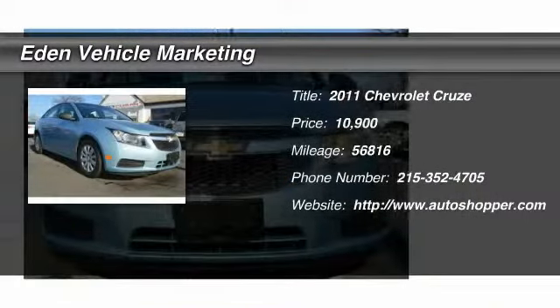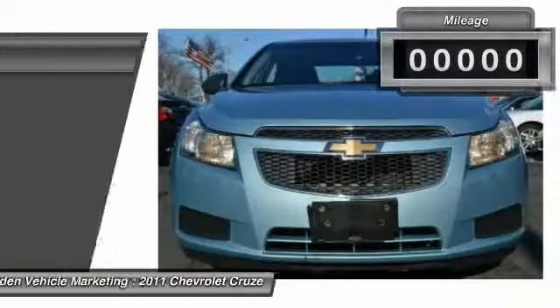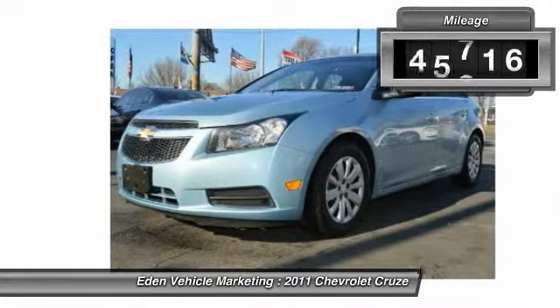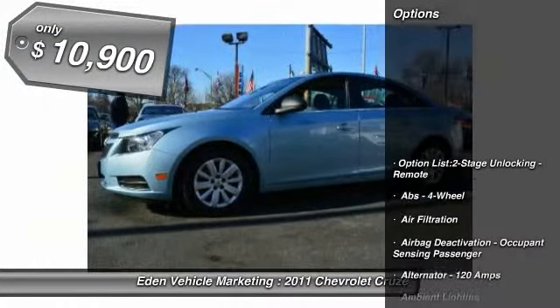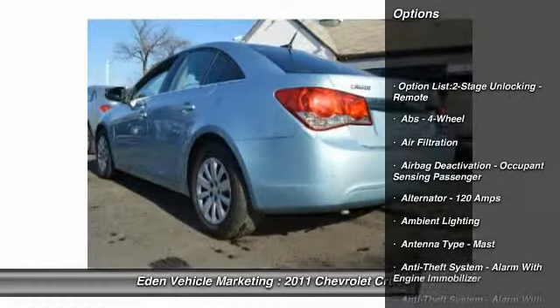The 2011 Chevy Cruze. The Cruze blueprint calls for more than you'd expect. This vehicle has less than 60,000 miles and is priced below $15,000.